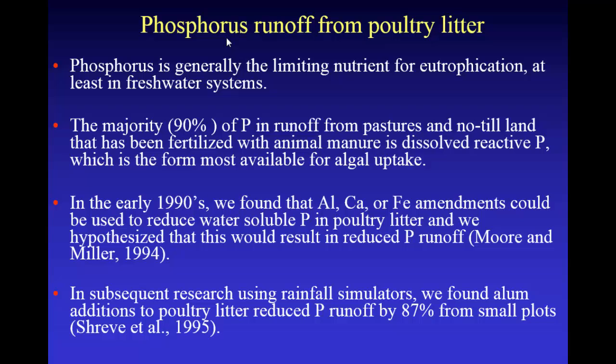Back in the 90s, we found that you could add aluminum, calcium, or iron compounds to manure and precipitate or lower the solubility of that phosphorus. We hypothesized that by doing that you would decrease phosphorus runoff. We did some rainfall simulation studies with small plots and found when we added alum or aluminum sulfate to poultry litter, we could reduce phosphorus runoff by as much as 87%.